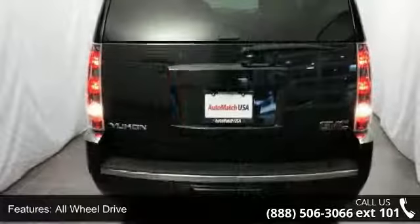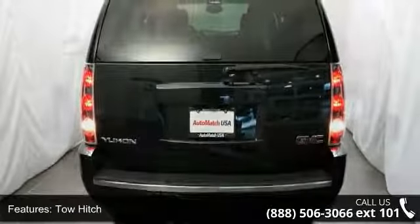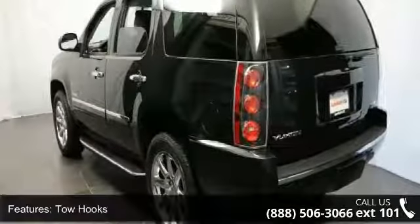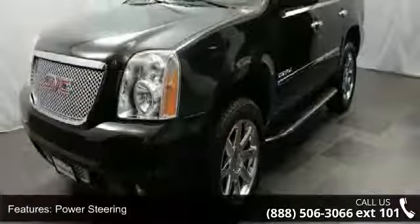This vehicle's top features include air suspension, all-wheel drive, tow hitch, tow hooks, power steering, chrome wheels, luggage rack, automatic headlights, fog lamps, and mirror memory.